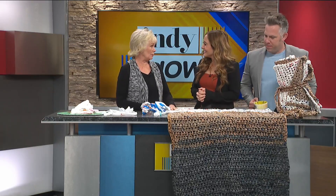These are sleeping mats for the homeless. They're made out of plastic bags. I've been told it takes 600 to 1,000 bags to make one mat. So think of the impact that has on the environment.